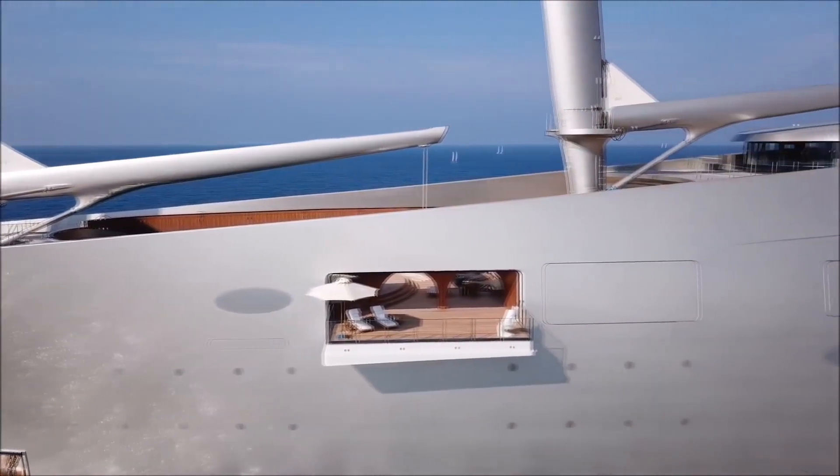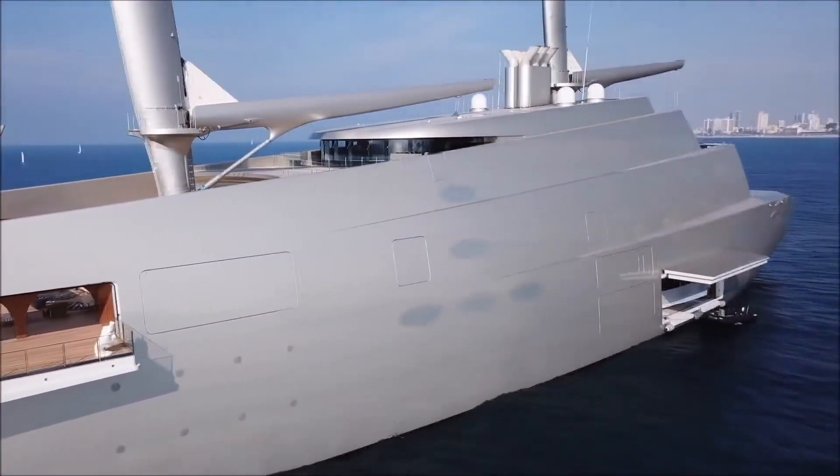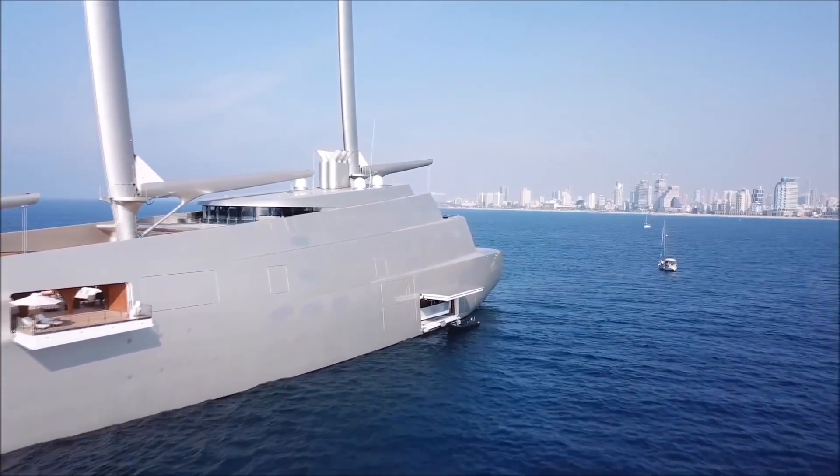Sailing Yacht A is the largest and most controversial of all of Felipe Stark's designs. The 143m sailing yacht was launched in 2015, built at German yard Navisgrig.